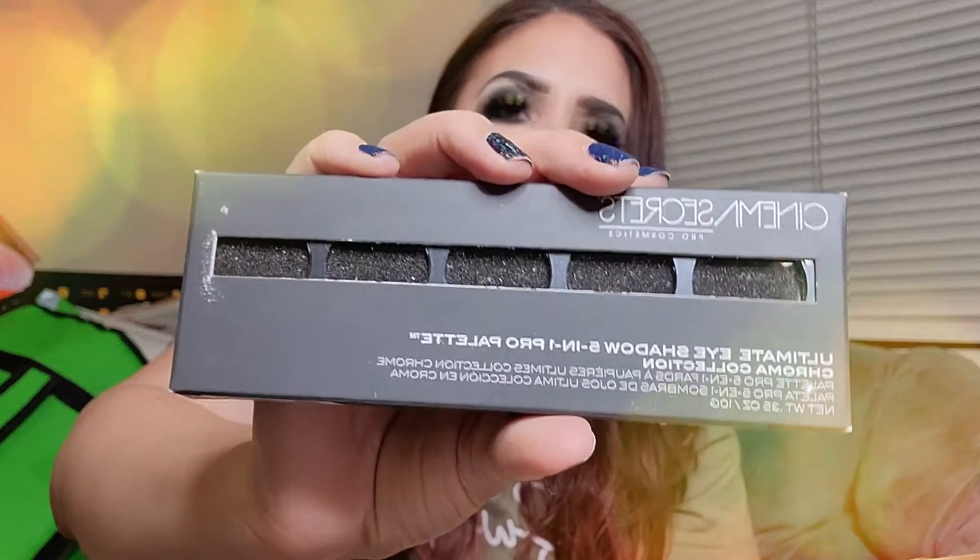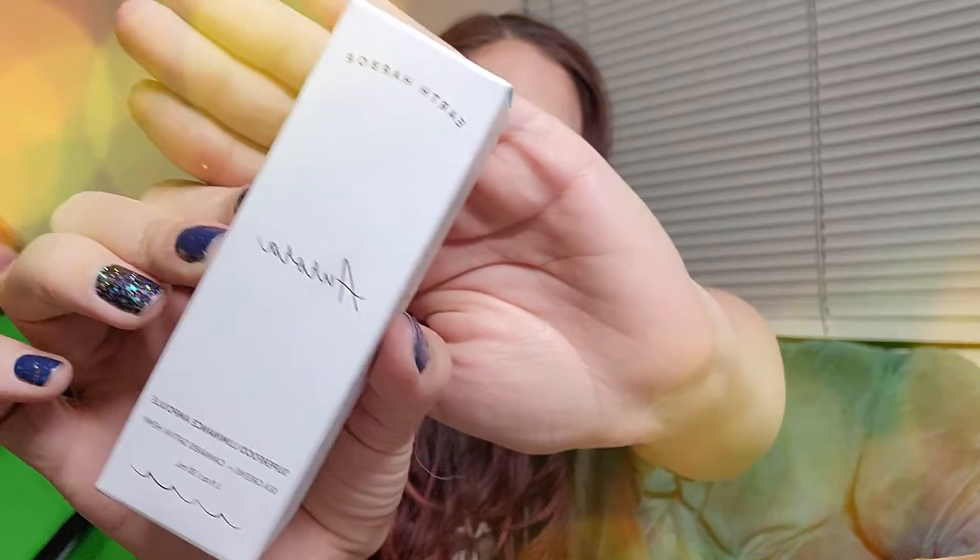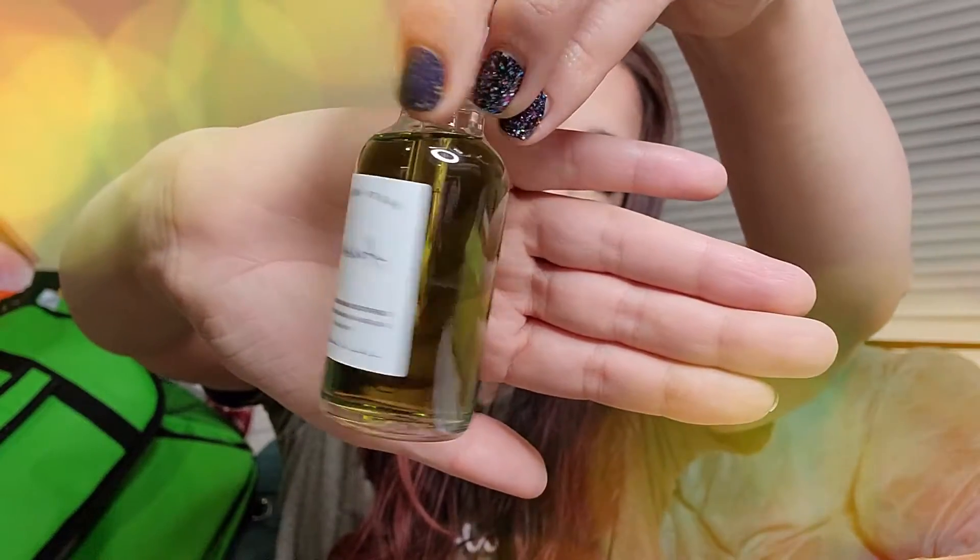This one is the Sena Secrets Ultimate Eyeshadow 5-in-1 Pro Palette. I feel like I've gotten this before — this looks super familiar. I like the shimmers in that. And the next thing we have here is the Earth Harbor Aurora Superfood Luminance Ampoule with Seagrains and Cannabis Sativa Hemp. Very cool — so, like hemp oil.